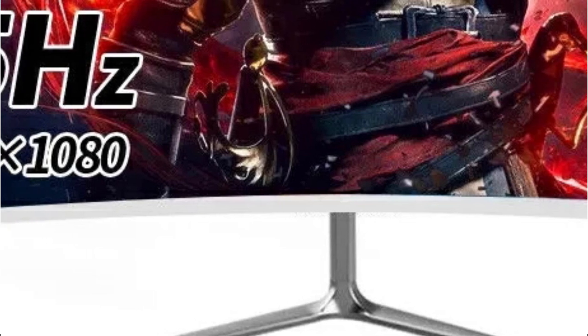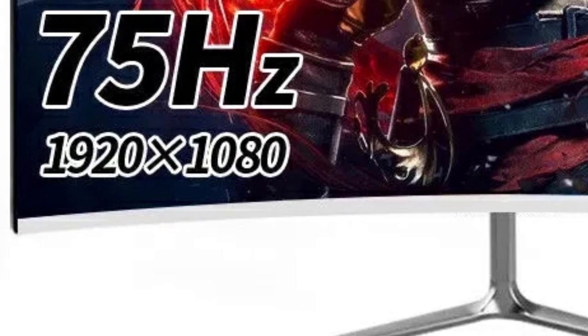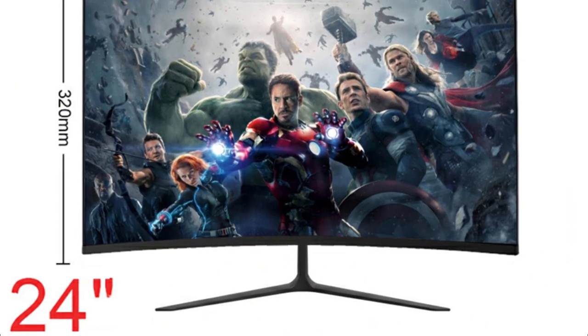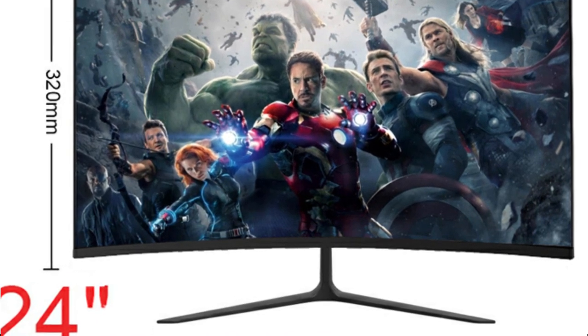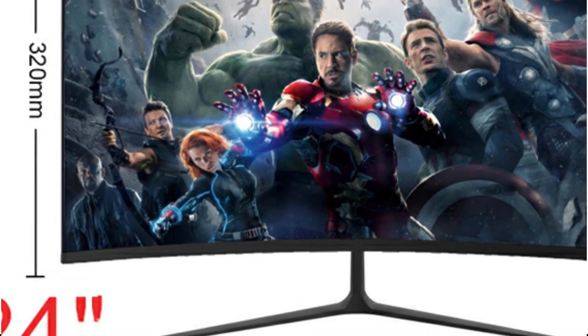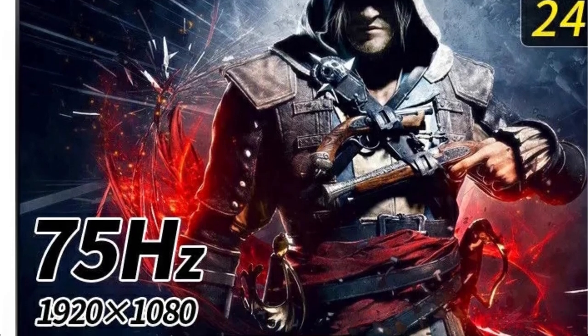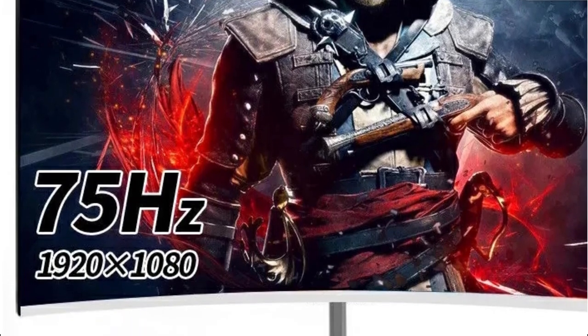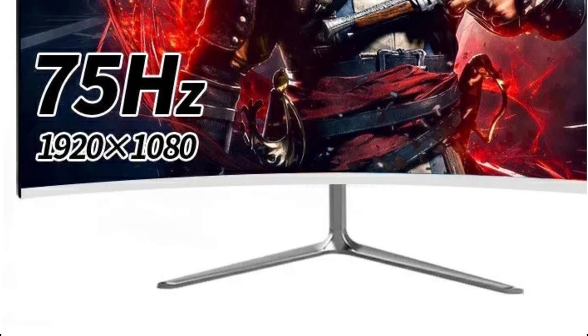Your gaming experience will be more immersive and responsive. Your game console or PC may easily be connected to the Jifoma monitor thanks to its HDMI-compatible interface, doing away with tangled cords and complicated configurations. Simply plug in your device to instantly connect without sacrificing image quality. Wide viewing angles are made possible by the Jifoma monitor's IPS panel, which also allows for consistent image quality from almost any angle. You won't see any visual distortion whether you're standing in front of the screen or viewing from the side.